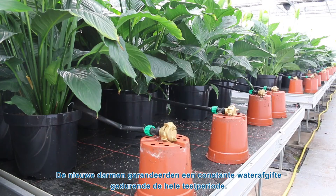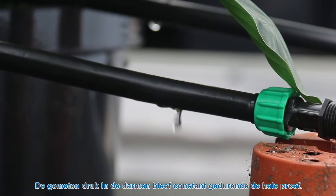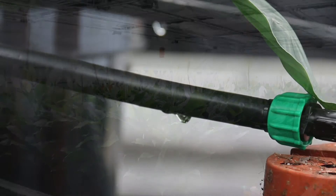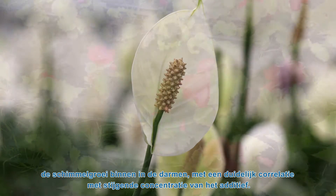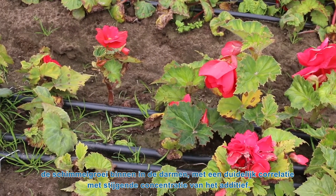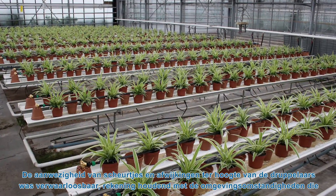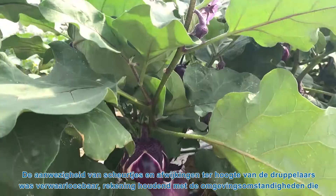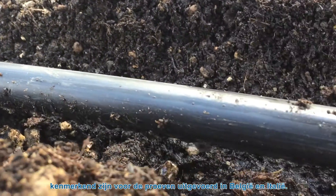Pipes and drippers containing antimicrobial and anti-root additives provided promising results compared to traditional products. The new pipes guaranteed a constant flow rate during the whole experimentation period, and the measured pressure inside the tubes was maintained constant throughout the trial. The presence of antimicrobial additives inhibited fungal population growth inside the pipes, with a clear correlation with increasing additive concentration. The occurrence of small cracks and failures on drippers was considered negligible given the specific environmental conditions of trials carried out in Belgium and Italy. Finally, the innovative pipes assured comparable yield and crop quality compared to classical systems.